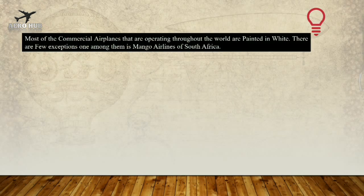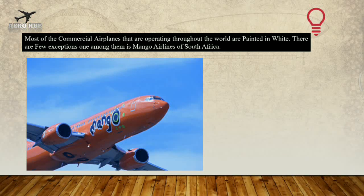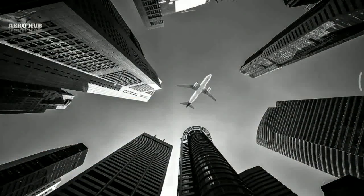Most of the commercial airplanes that are operating throughout the world are painted in white. There are few exceptions — one among them is Mango Airlines of South Africa, which is painted in orange color. One of the famous airlines which use green color is Siberian Airlines. But most of the airplanes flying around the world are usually in white color. What are the reasons for that? Let's see.